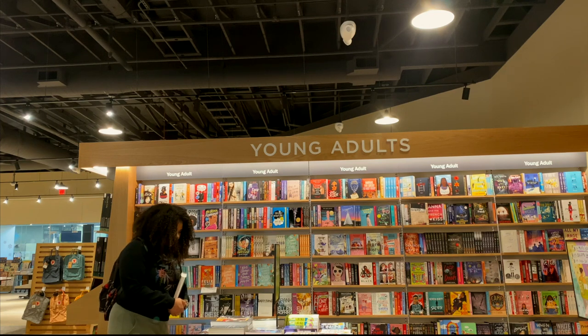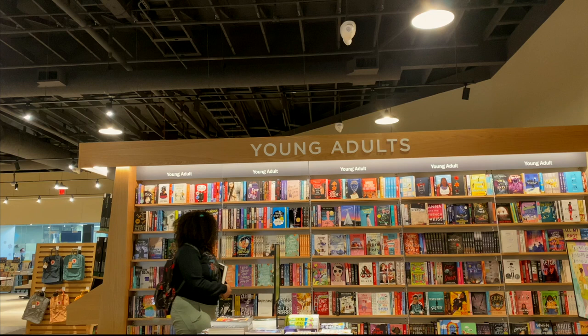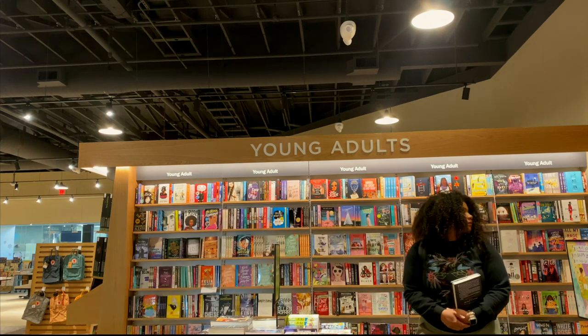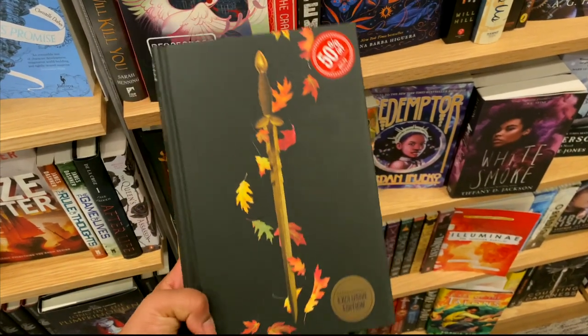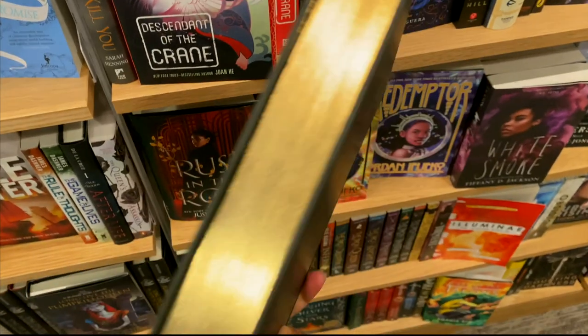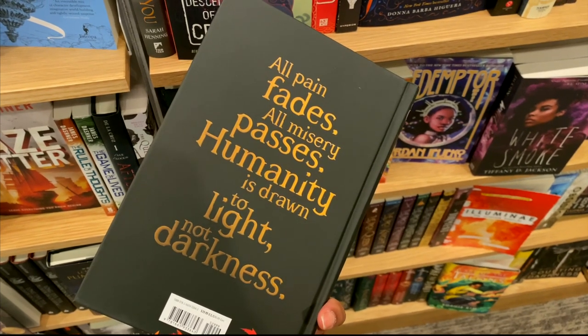Barnes & Noble next to me recently just shut down and reopened in this new location, so this is my first time checking out this location. It is bigger than my last location and it just seems a bit more modern and clean, and I found this really nice edition of Chain of Gold. It's matte black with gold foiled edges. Very nice indeed.